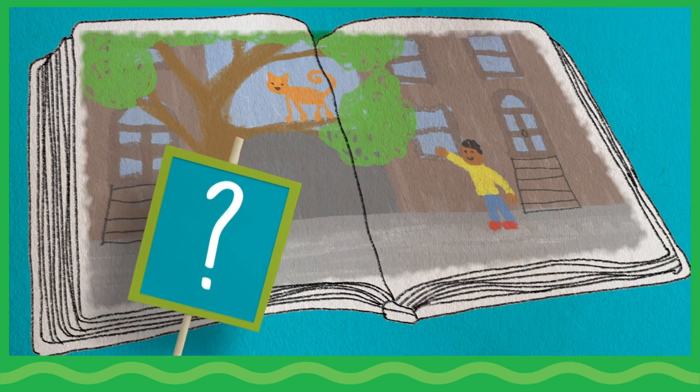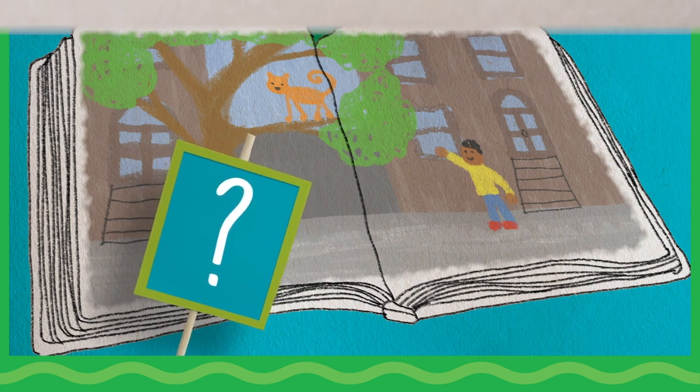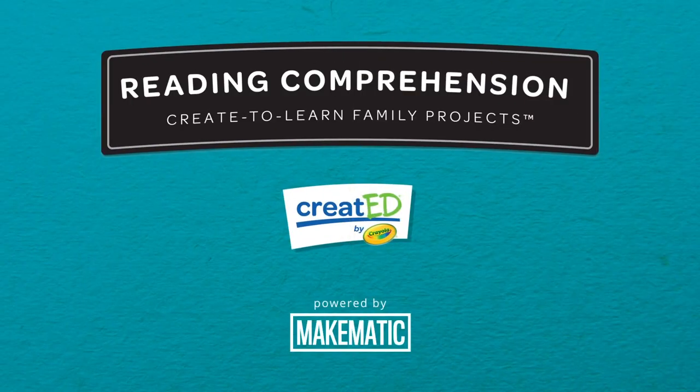What seems different when an author or illustrator is part of the story? Crayola invites your family to visit Crayola.com for more activities that combine art with reading comprehension.